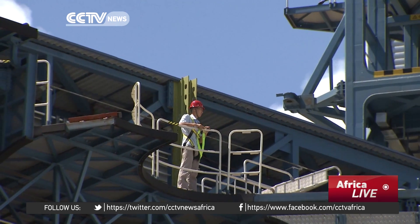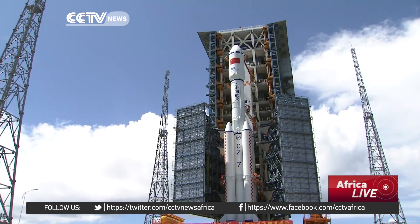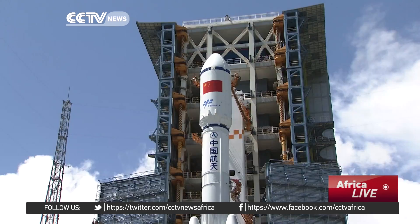The Long March 7 launch commander, Wang Guangyi, is responsible for making sure everything goes smoothly and according to plan. CCTV's Wu Lei had the chance to talk with him at the Wenchang Launch Center in Hainan. My job is to give orders during the whole launch process. I will command all the departments from fueling to the final launch. We have 17 systems in total, including the rocket system, the launch pad system, and the payload system. A successful launch will require precise coordination of all the systems in accordance with the planned procedures.